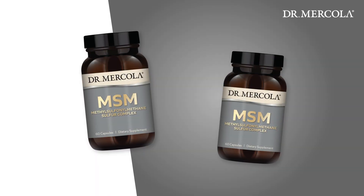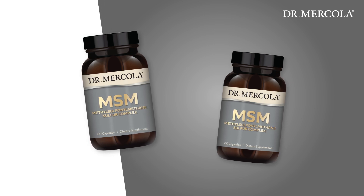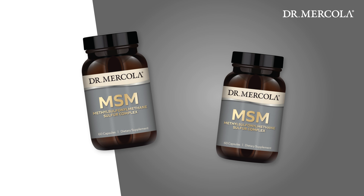Methyl sulfonyl methane, or MSM, can help you meet your sulfur needs because it is a sulfur donor and is 34% elemental sulfur by weight. Our MSM sulfur complex provides not just MSM, but also a special sulfur blend made with some of the finest organic food sources of sulfur.